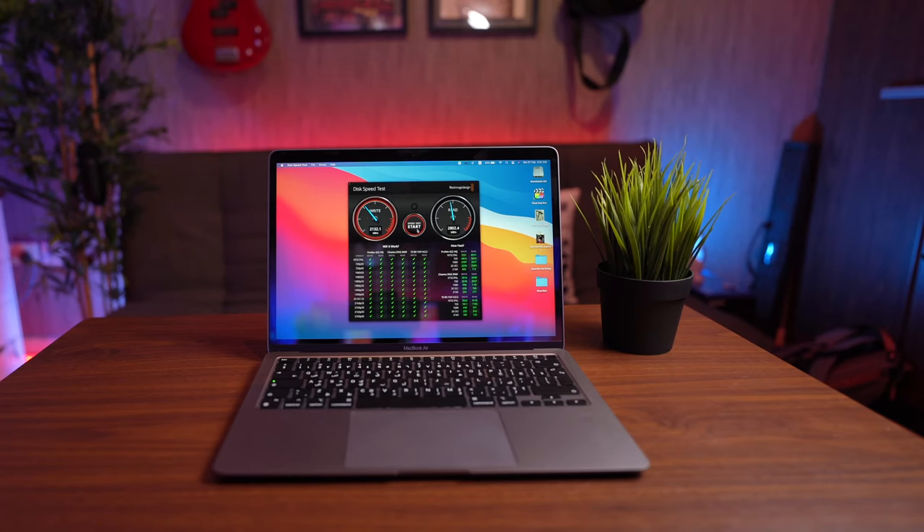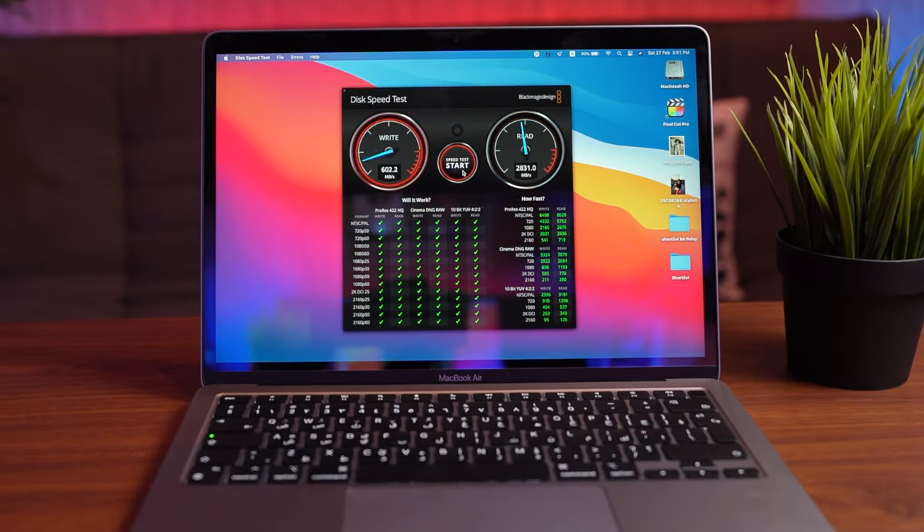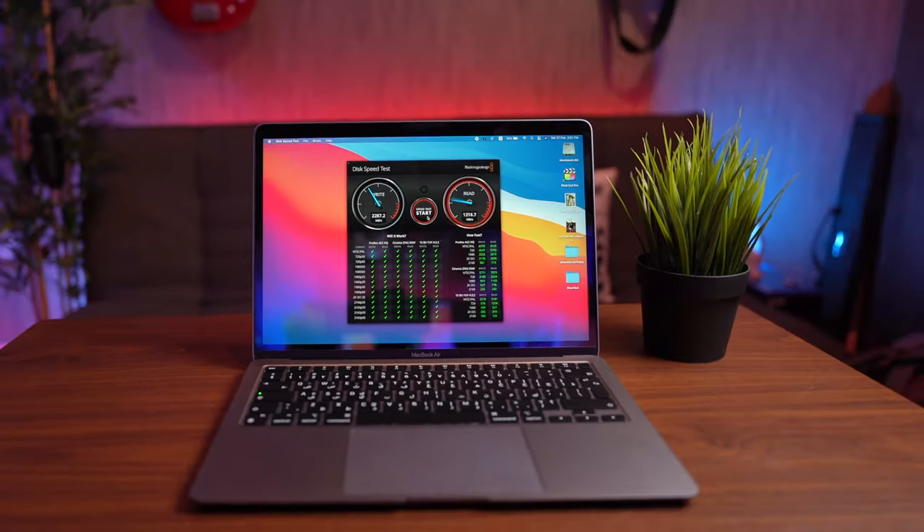Number eight: this computer has an extremely fast internal SSD. Most computers have a performance bottleneck in their storage — the hard drive can't keep up with the processor. But on this machine the internal SSD hits almost 3000 MB/s. Because the SSD is so fast, it can be used as a swap file, so even though this has 8GB of RAM it performs more like 16GB. You can transfer huge files, access 4K or 8K RAW footage, and the storage keeps up. Apple charges a premium for internal storage, so I'd suggest getting a T7 SSD externally instead.